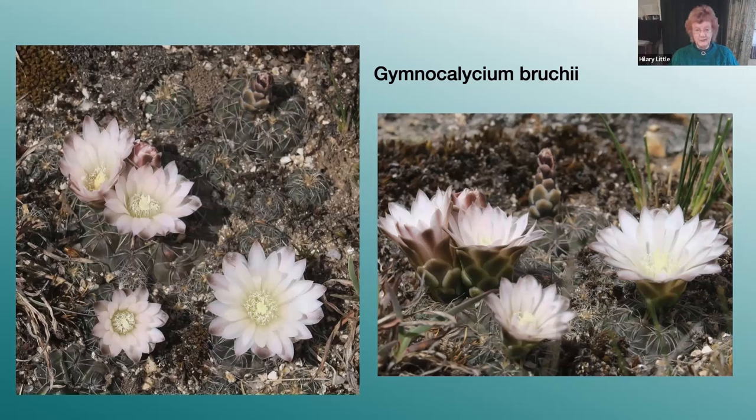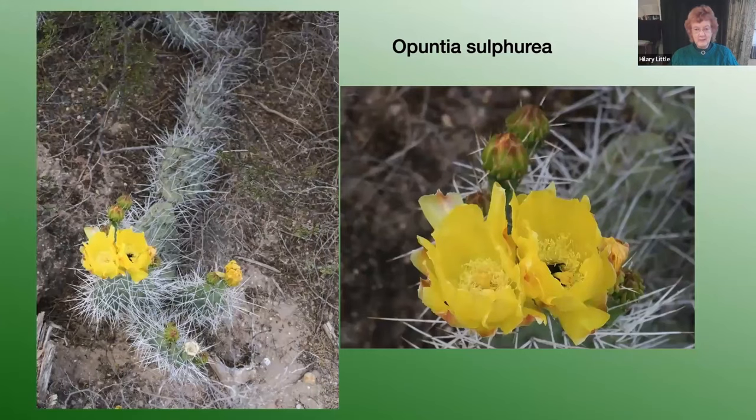As we progressed further west we came across Puntia Sulphuria, which is quite widespread in northern Argentina and Bolivia. It's low-growing, a sort of spreading or erect shrub which can form broad clumps up to two meters in diameter but only about 40 centimeters tall, with dense stiff spines and bright yellow flowers.